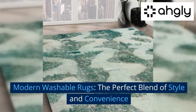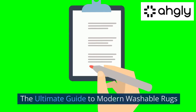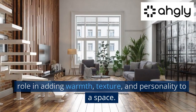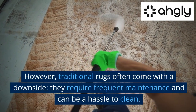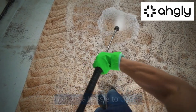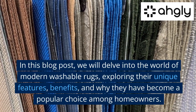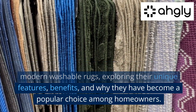Modern washable rugs: the perfect blend of style and convenience. In the realm of interior design, rugs play a crucial role in adding warmth, texture, and personality to a space. However, traditional rugs often come with a downside — they require frequent maintenance and can be a hassle to clean. Enter modern washable rugs, the solution to your rug-related woes.